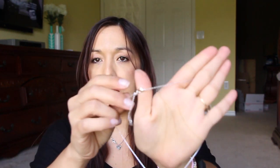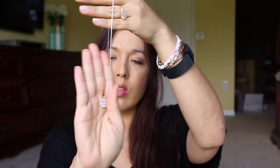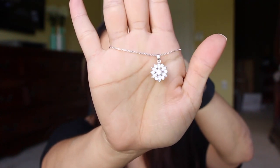The next thing came in this little bag and inside is this cute little necklace. It's adjustable in length and it's just like a little snowflake-style stone. That's really pretty — I think I'll wear that out to dinner tonight.